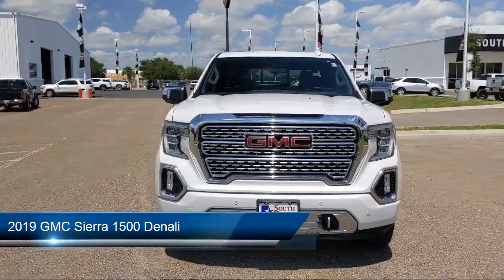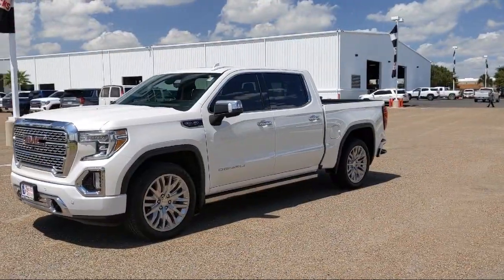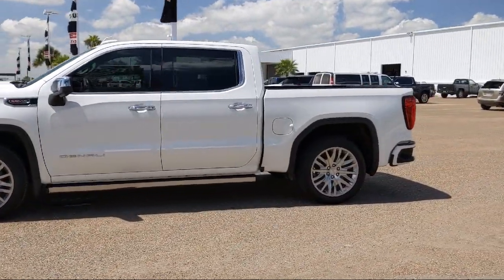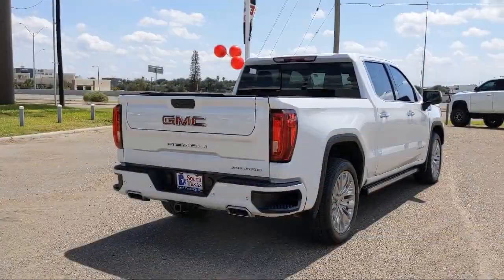It comes equipped with Smart Device Integration, Navigation, Leather-Wrapped Steering Wheel, Tow Package, Lane Departure Warning, Heated Front Seats, Power Outside Mirrors, Power Sunroof, Bluetooth Smartphone Integration, Blind Spot Monitor, and has less than 65,000 miles on the odometer.